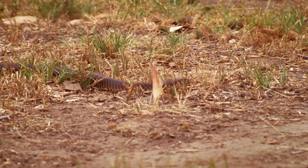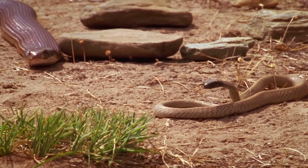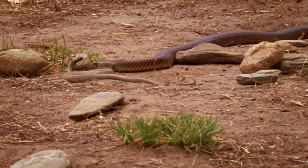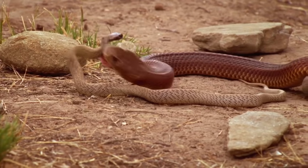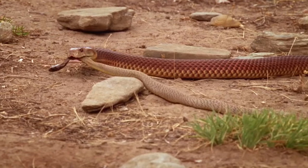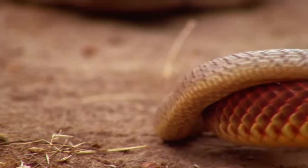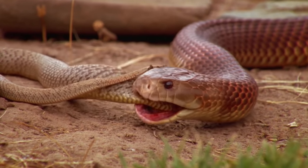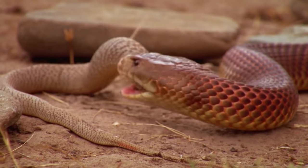But eons of co-evolution have equipped the king brown with a resistance to local venoms. The taipan, on the other hand, has no such defenses. Although not as toxic, delivered in a chewing action, the king brown's counter-strike contains a higher venom output than any other snake on earth, which quickly overwhelms the victim.